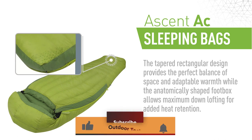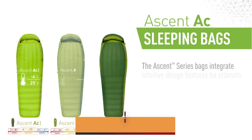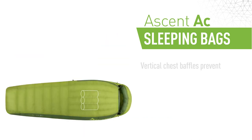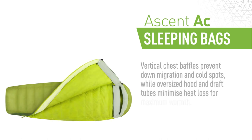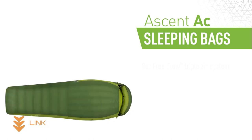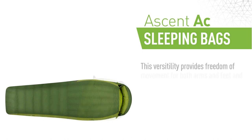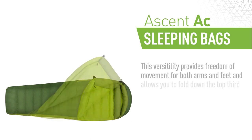It's also compact, packing down to about the size of a grapefruit. But don't let the small size fool you — this bag is plenty warm, thanks to its high-quality down filling. The shell is also water-resistant, so you don't have to worry about getting wet if your tent leaks or if it rains during your camping trip. If you're looking for a high-quality, lightweight and durable sleeping bag for cold weather use, then this sleeping bag may just be what you are looking for.